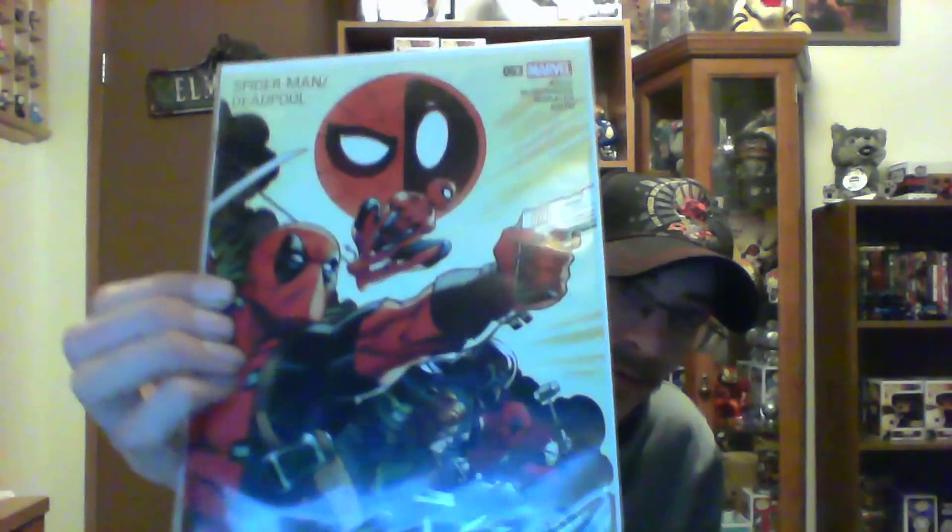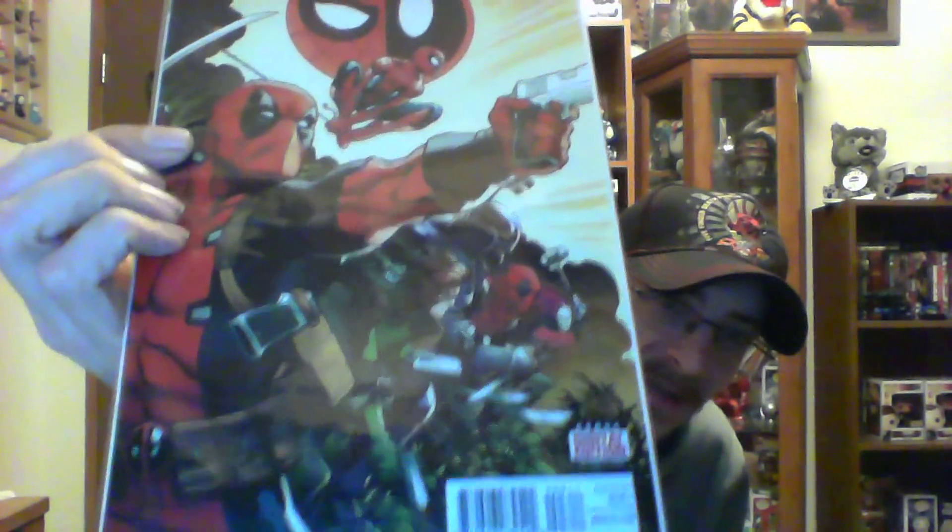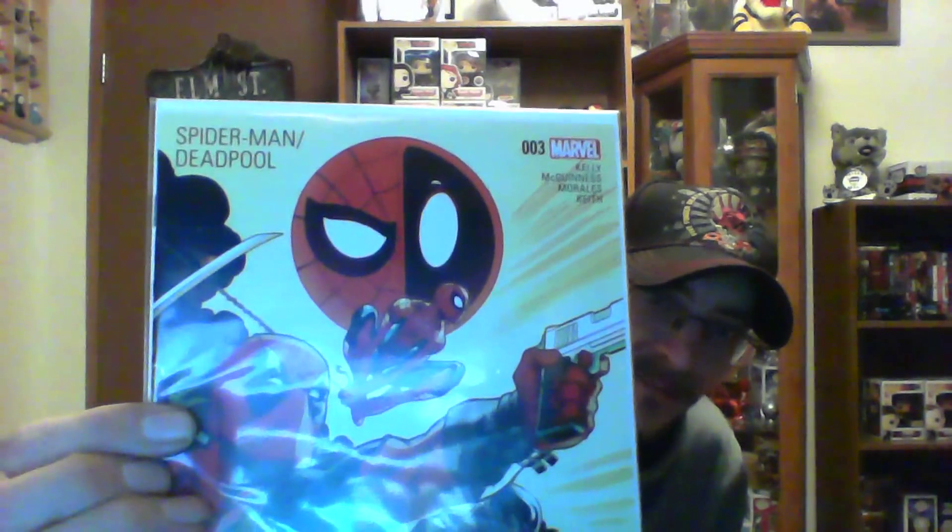This week I picked up Spider-Man Deadpool number three, which I thought was a really cool cover. Somehow I missed number two so I'm gonna have to go and find that, but it's Spider-Man slash Deadpool.